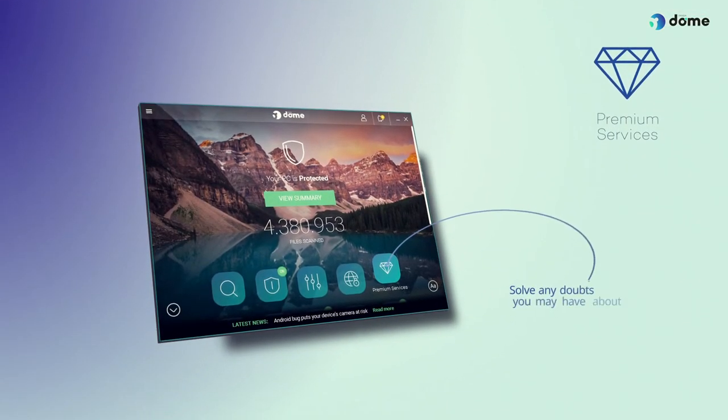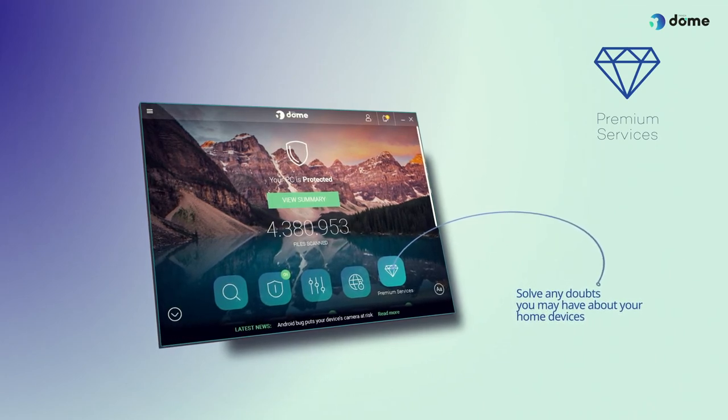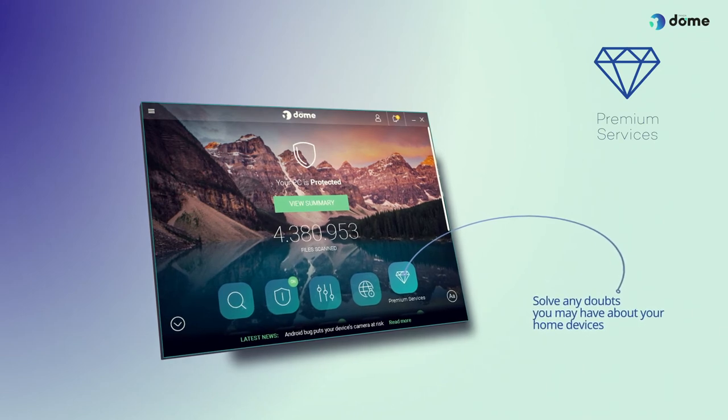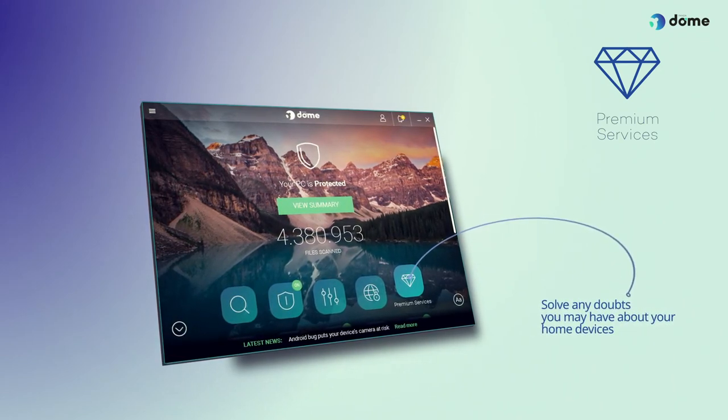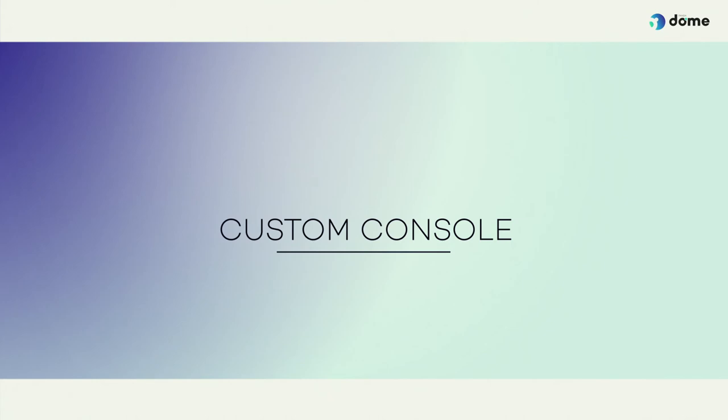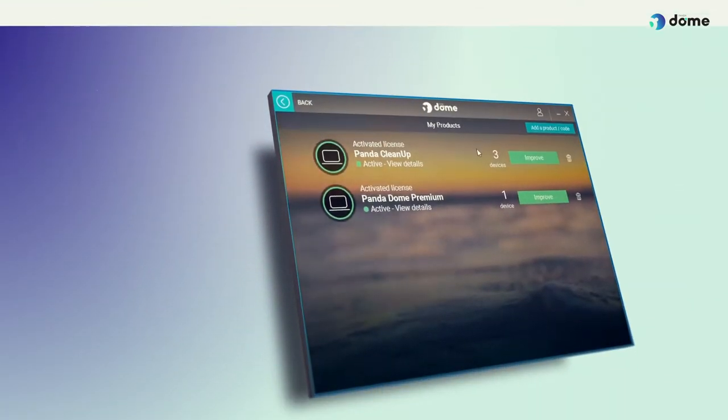Premium Services. Thanks to the premium technical service, our technicians will be able to help you solve any doubts you may have about your home devices, even if they are not included in your subscription. Problems installing a printer and doubts about configuring your smart TV or device synchronisation errors are some of the many obstacles that our technicians can help you overcome.